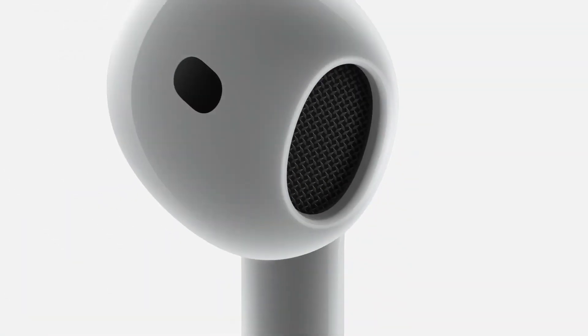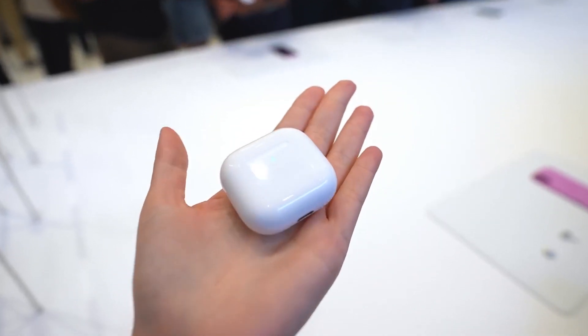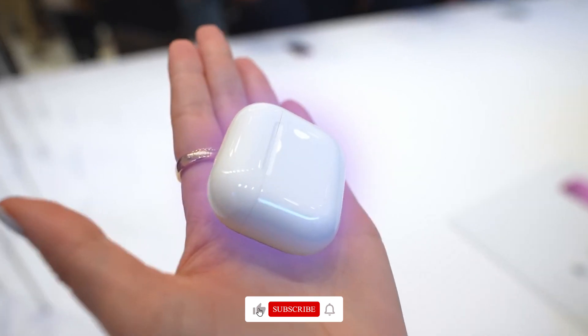Let's start by talking about design. Apple has refined the AirPods 4 with a sleeker, more comfortable fit. The shorter stems and lightweight design make them perfect for all-day wear.